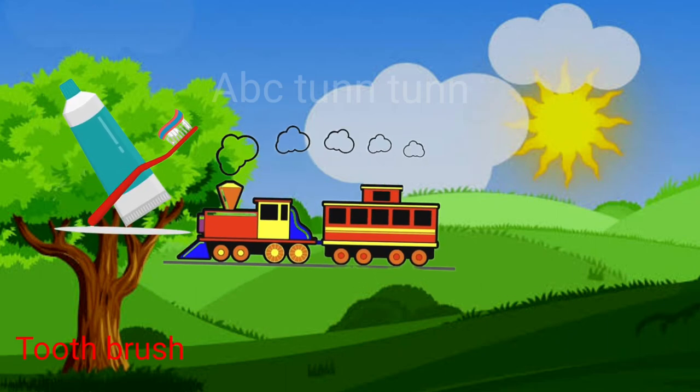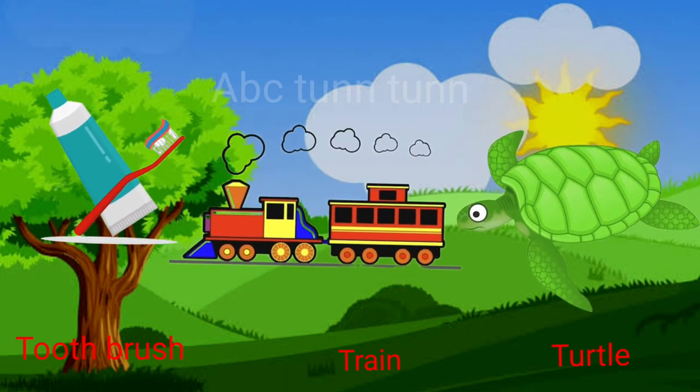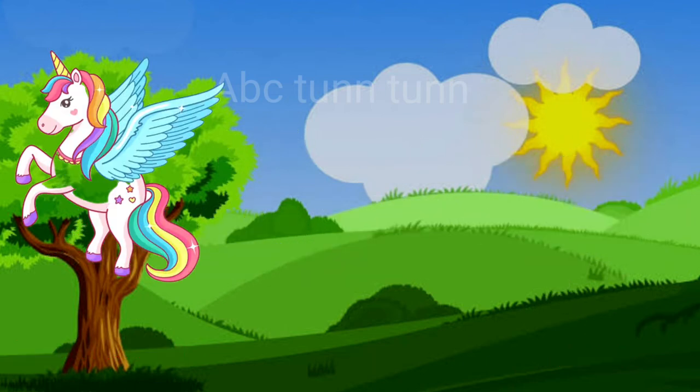T is for toothbrush. T is for train. T is for turtle. Ta!